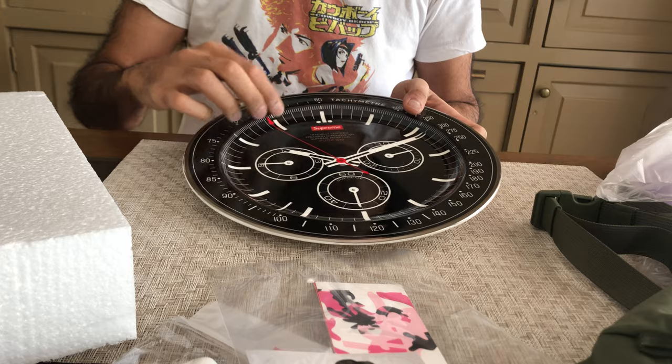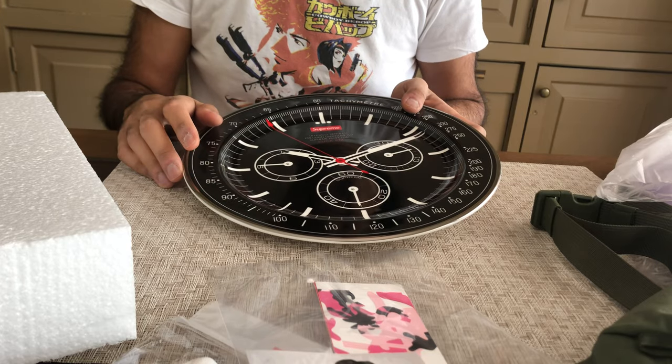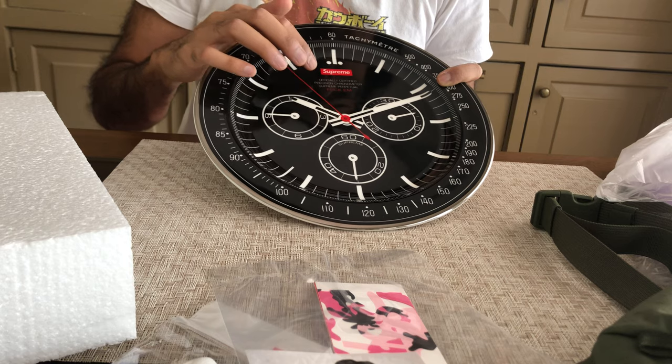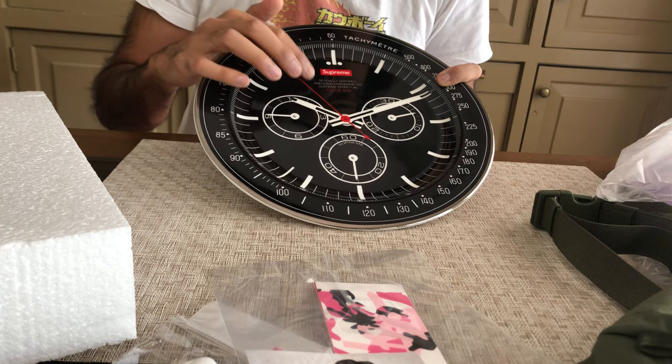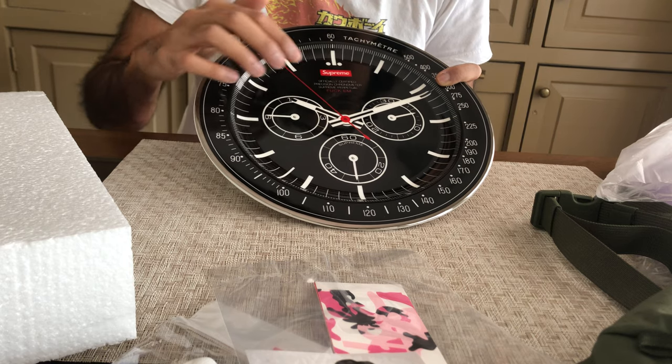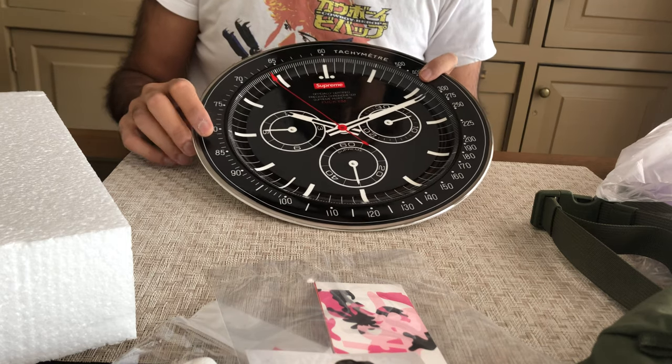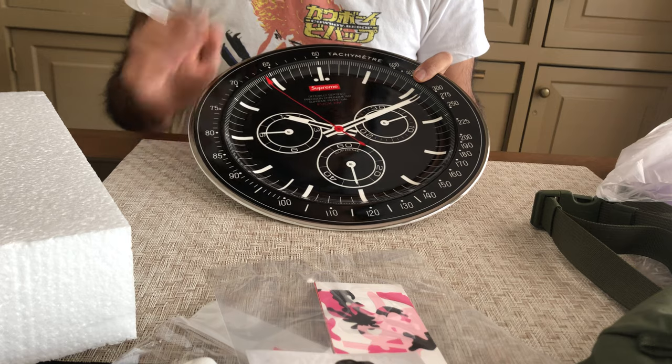The Daytona is a chronograph, so it has a seconds timer. It has three sub-dials and instead of saying Rolex here, it says Supreme Officially Certified Precision Chronometer, Supreme Perpetual, and then it says F-U-C-K-E-M. It says Supreme here.